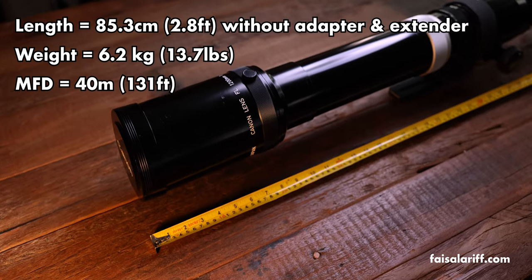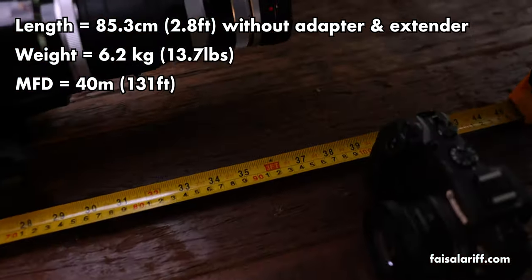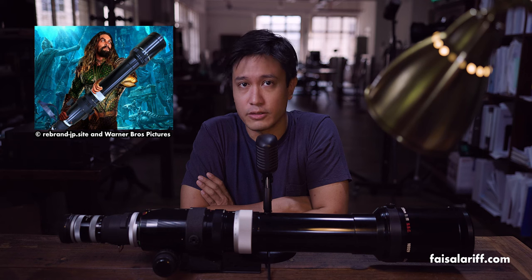In this video, we'll be taking a look at the Canon FL 1200mm F11 SSC lens from 1972. It's nearly a meter long, weighs 6 kilograms, and has a minimum focusing distance of 40 meters. It is truly built like a tank. Only Aquaman would call it a practical walk-around lens.